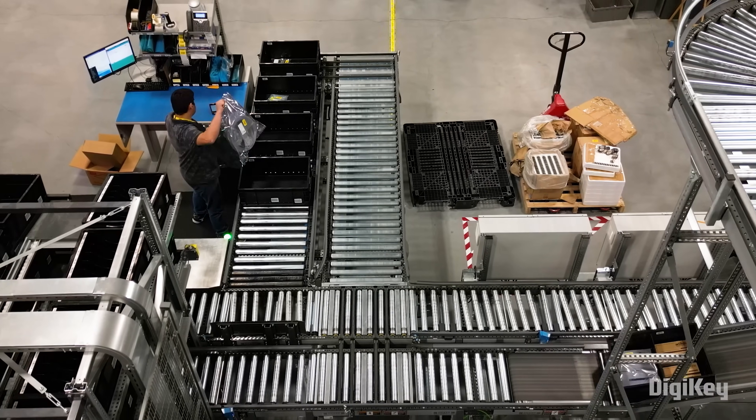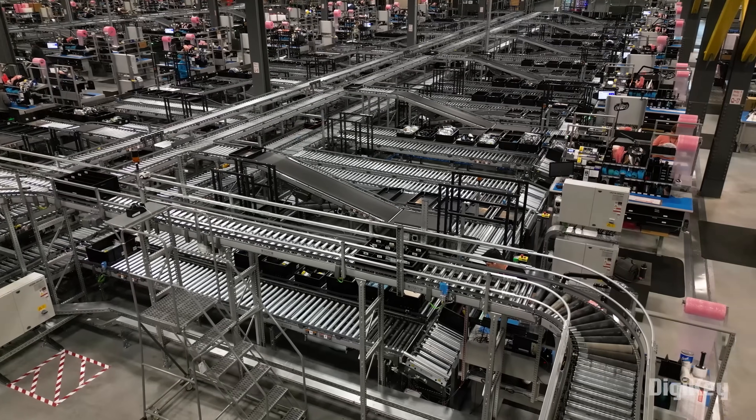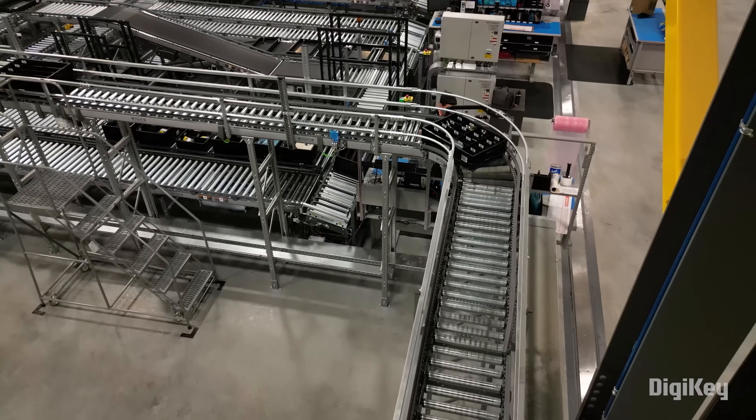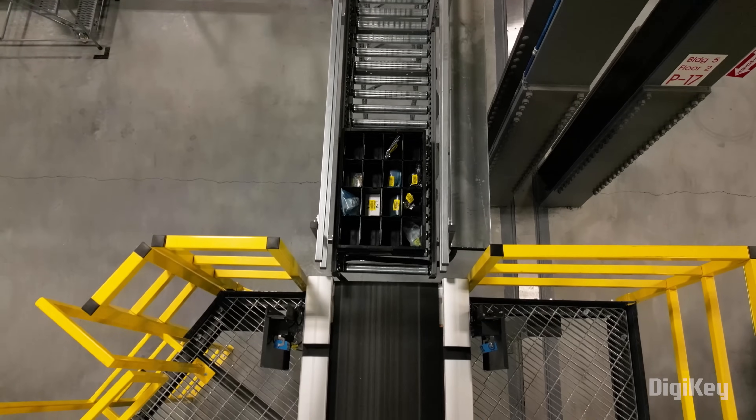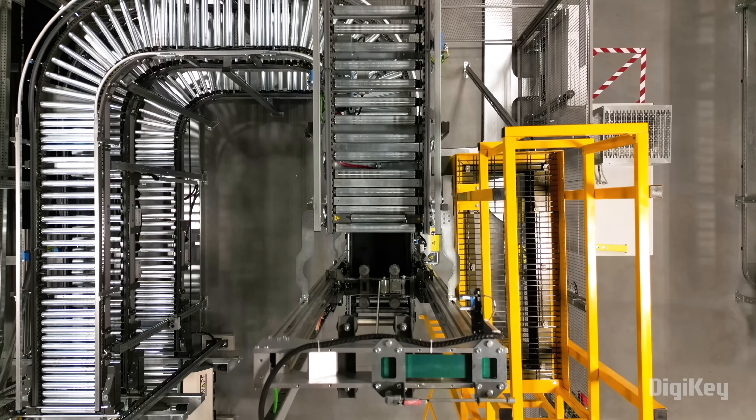Ten-plus years ago, FedEx and UPS were maybe coming to a doorstep once a week or once a month, and now those carriers are showing up many times a week. What customers are ordering are not only small products anymore, but large products. So there's a lot more infrastructure that has been needed when we talk about carriers, the delivery network, how customers receive their products, and the expectations of customers as well.